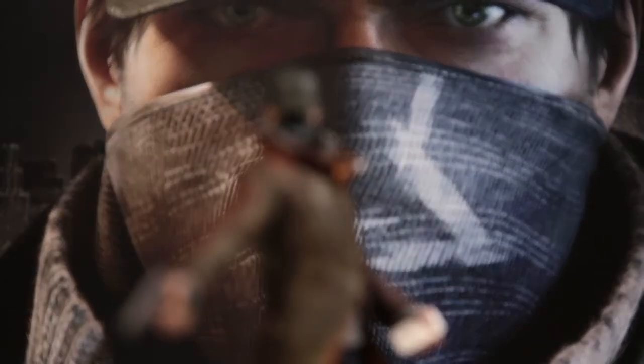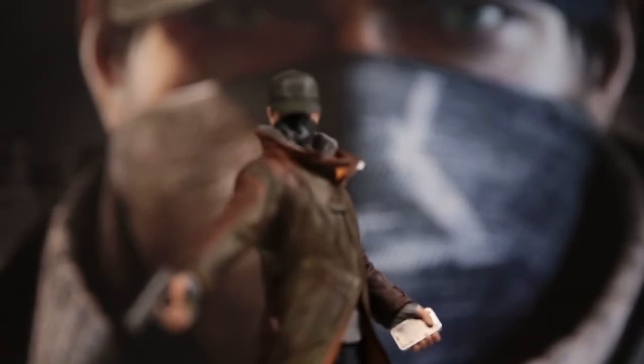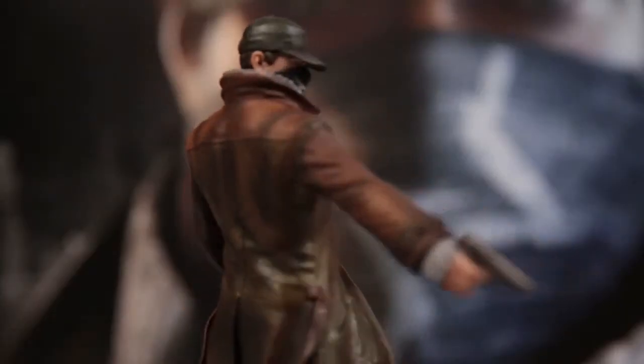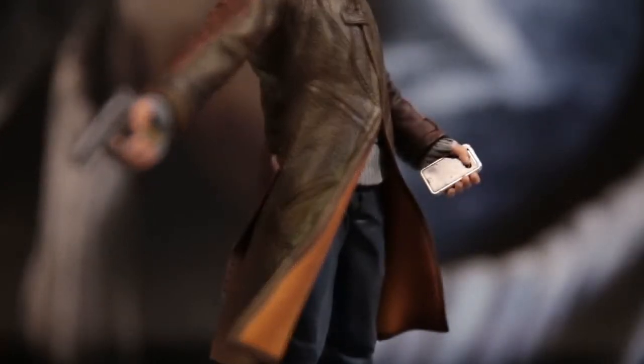You'll be getting this highly detailed nine inch statue of our hero, Aiden Pearce. You can really see the details of his hat, again with the iconic fox logo, and the orange lining of his signature coat. Of course, he's also permanently showing his deadliest weapon — his smartphone.